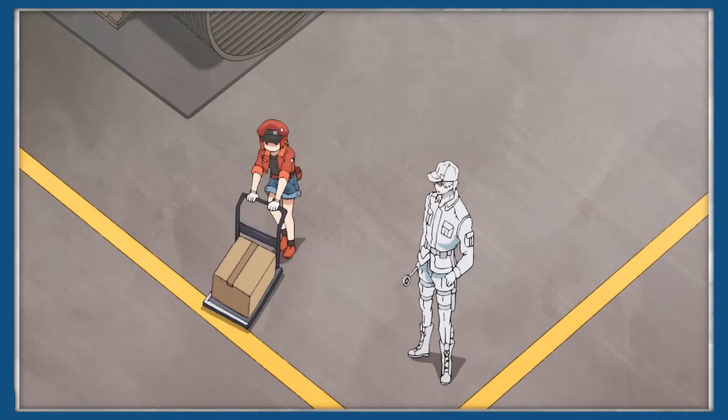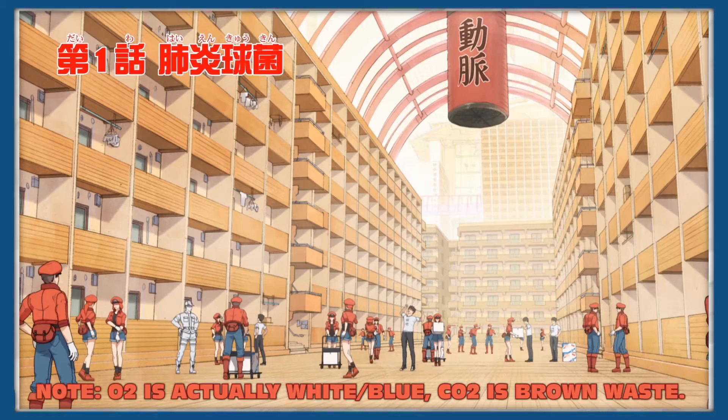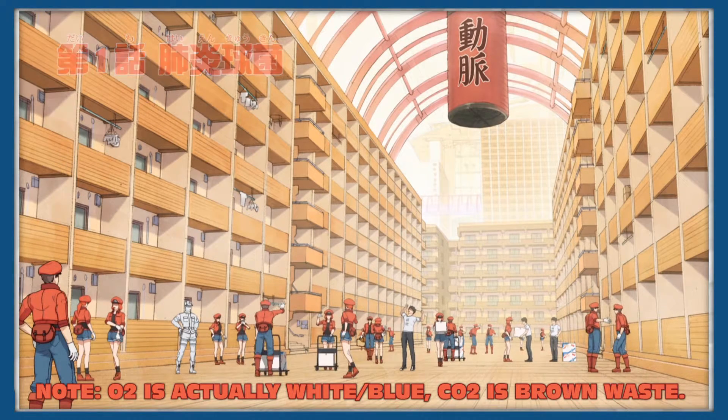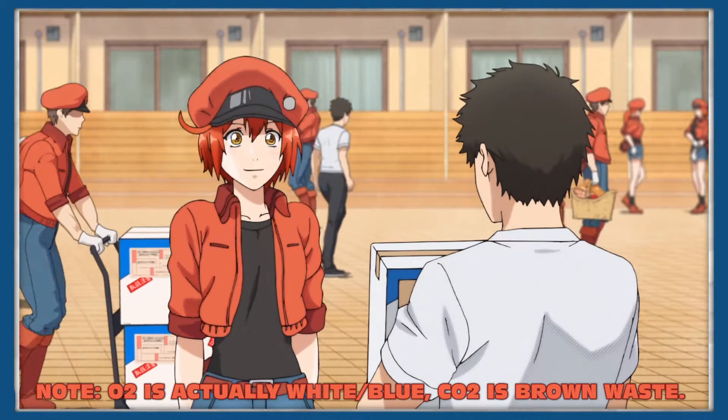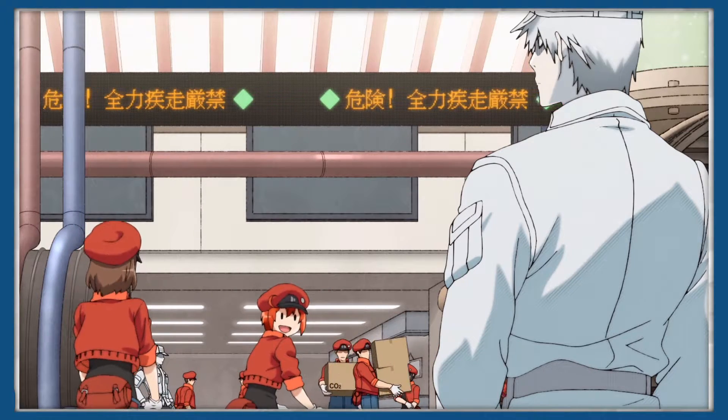In Cells at Work, this is shown by the red blood cells acting as a worldwide delivery system, delivering packages marked with either red O2 or blue CO2 to cells all around the body. An ideal representation of these cells, and that's not all.